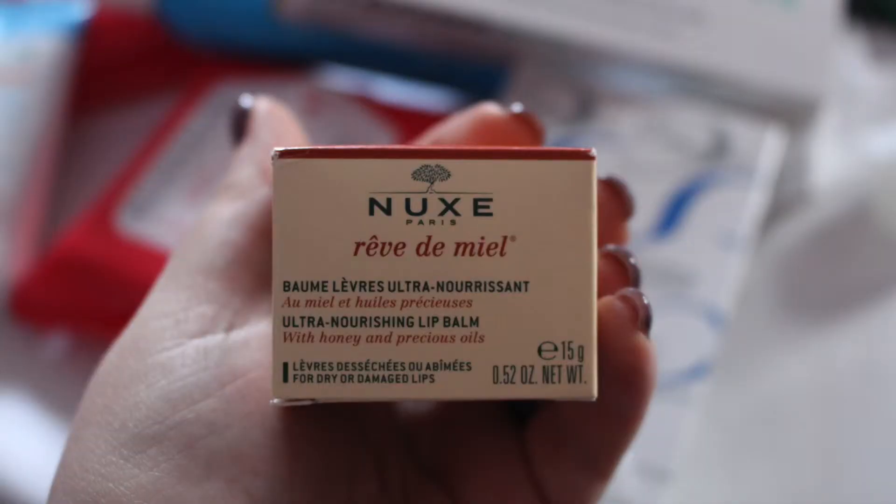The next lip product I got for the first time in Paris is from Nuxe and it's called Rêve de Miel. I'd heard of it for a long time but never bought it before. The product is amazing — it smells of honey, it tastes of honey, and the texture is very creamy. I used it a lot this past week. I probably prefer it at nighttime because the texture is really creamy and you can feel the residue on your lips, but I used it during the day today and it's still fine.